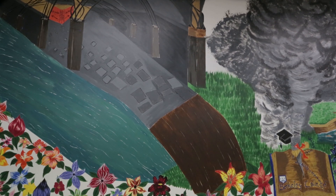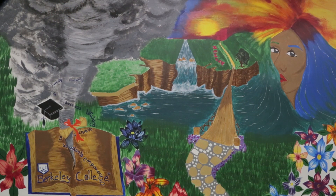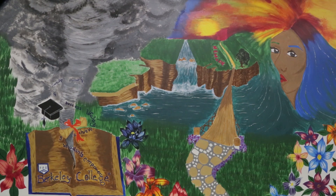She painted diligently all throughout the fall 2017 semester. Vanessa's mural has a three-part message. The left wall shows the obstacles along the road to success. The middle wall illustrates that even though there are obstacles, Berkeley's many services along with the student's grit help the student achieve both career and life success.